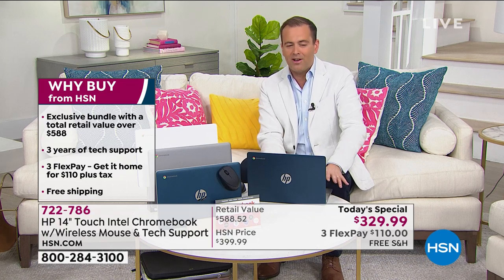With a price of $329 and change, three flex pays, free shipping and handling — it's just the right product at the right time. When you buy from HSN, you're getting an exclusive configuration, three years of technical support, flex pay which is open to anybody with any major credit or debit card, and free shipping and handling.